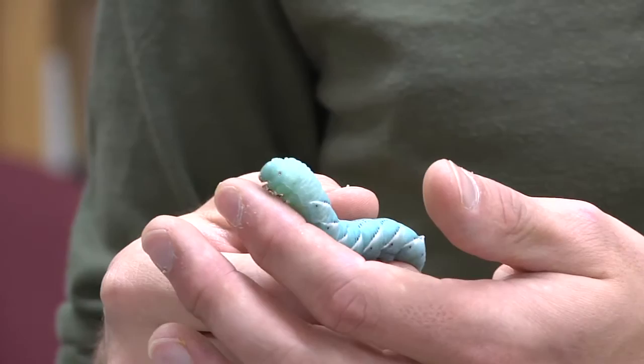Caterpillars don't start out looking like this. They start out as really, really tiny things like this, which are many, many times smaller. And they eat food and eat food and eat food, just like the book A Very Hungry Caterpillar. They get bigger and bigger.